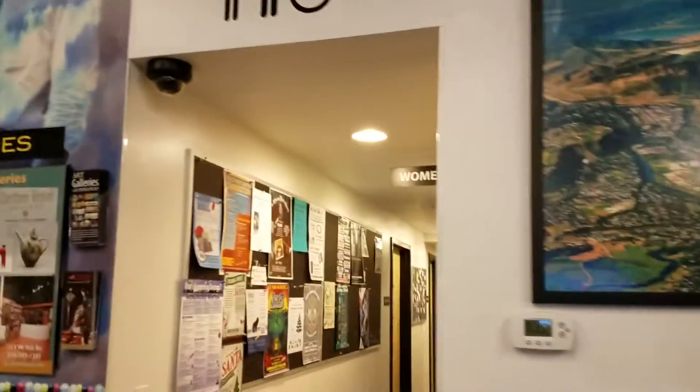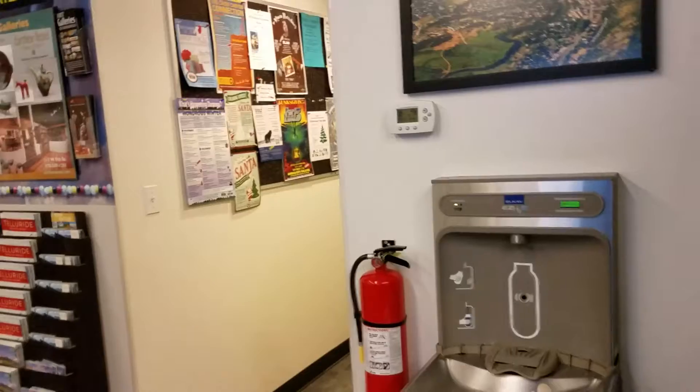And here's some public restrooms, so if you're downtown and you need that — again, we're at the corner of 8th and Main — and there's a place to fill up your water bottle.